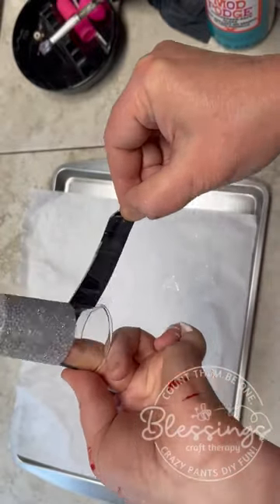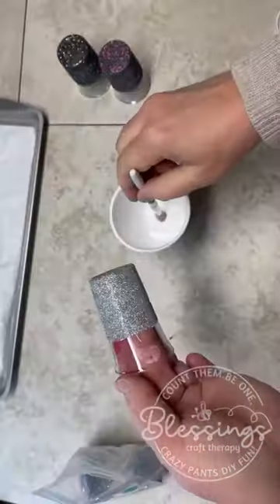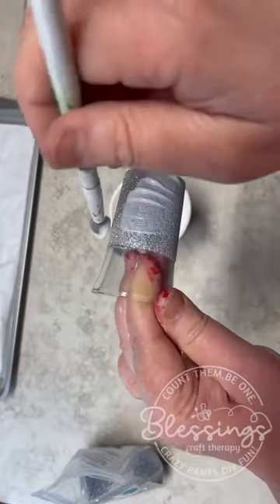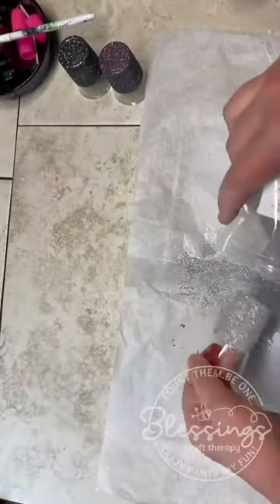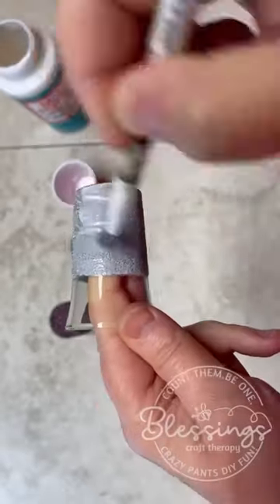I use mine for fire cider to keep us healthy in the winter months. Candy, they make great little decorative pieces on your table. There's so many different things you can do with them, and they're so cheap!